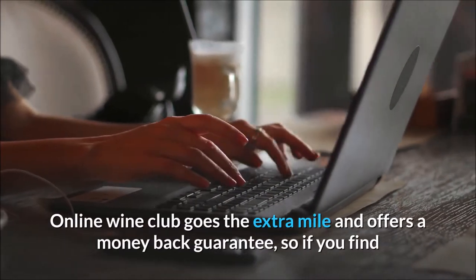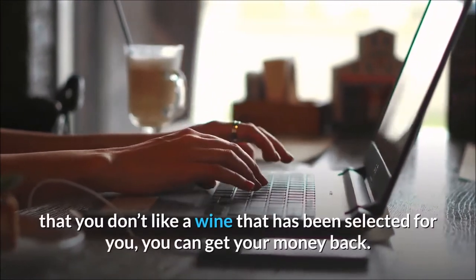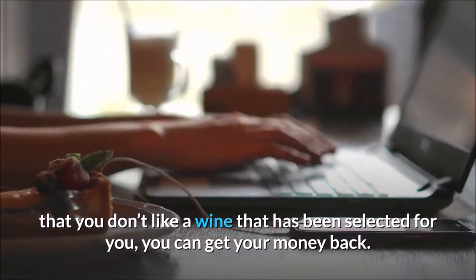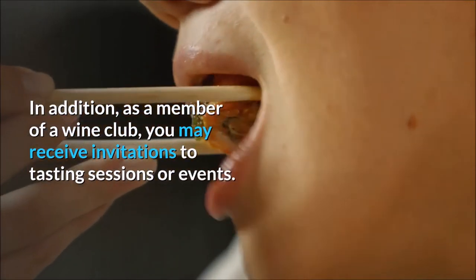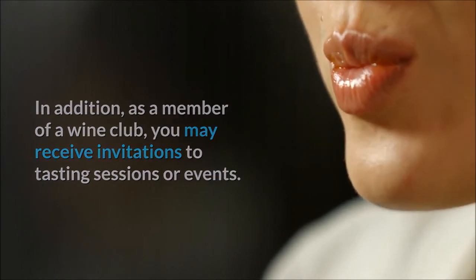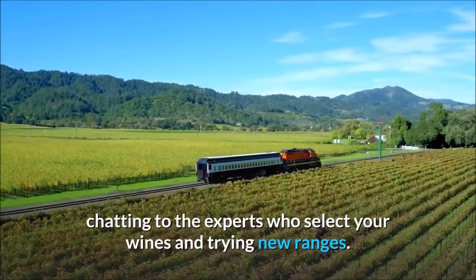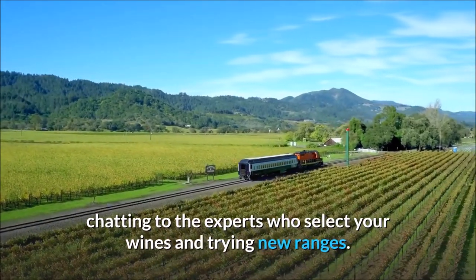Online wine club goes the extra mile and offers a money back guarantee, so if you find that you don't like a wine that has been selected for you, you can get your money back. In addition, as a member of a wine club, you may receive invitations to tasting sessions or events. These can be a great way of meeting other people interested in wine, chatting to the experts who select your wines and trying new ranges.